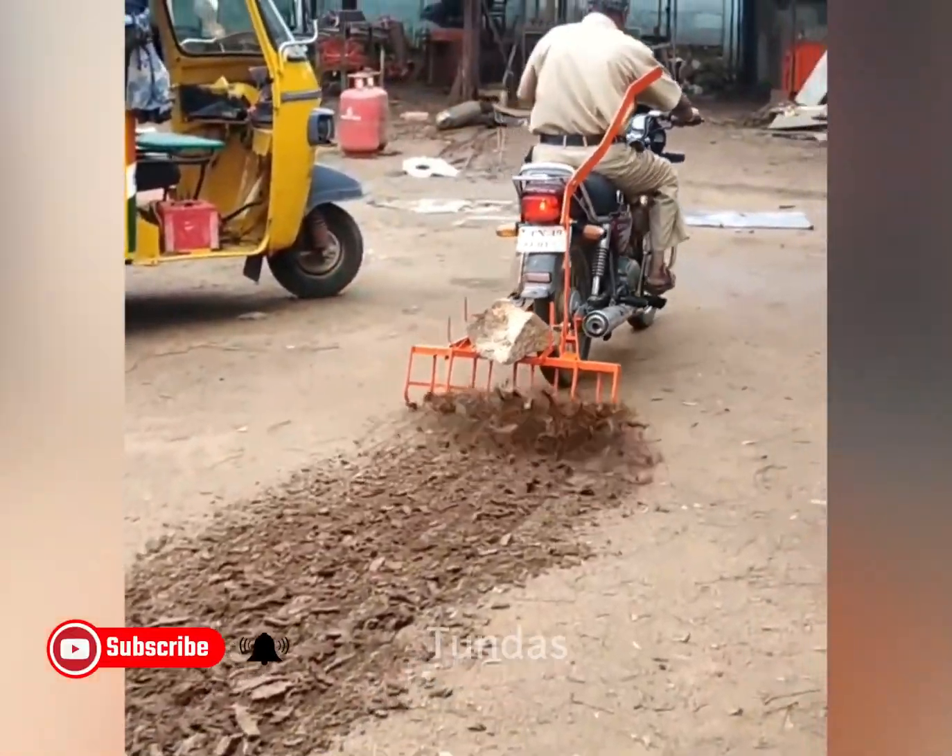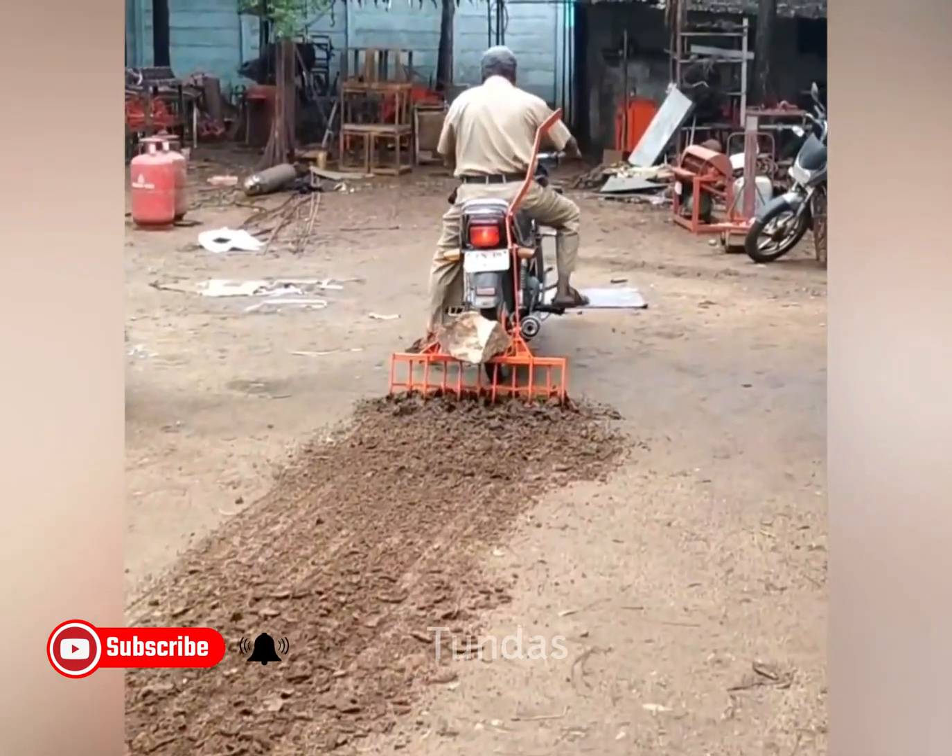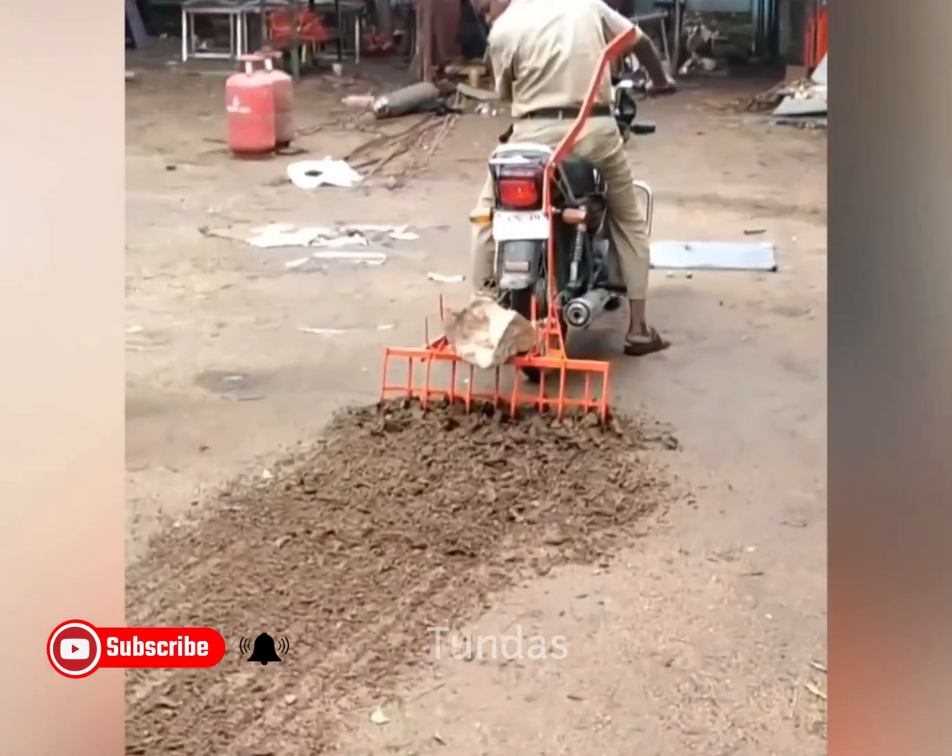The motorcycle is equipped with agricultural attachments that allow you to loosen compacted and hard soil.